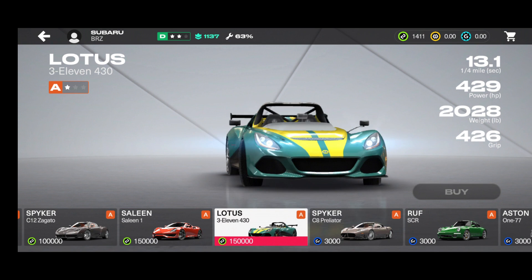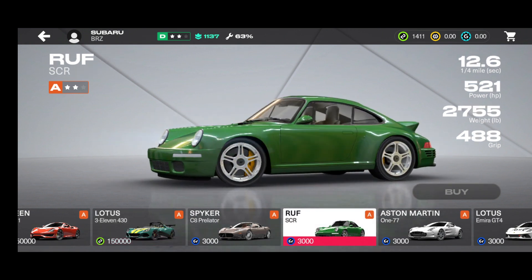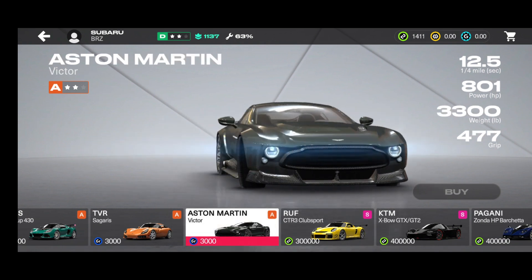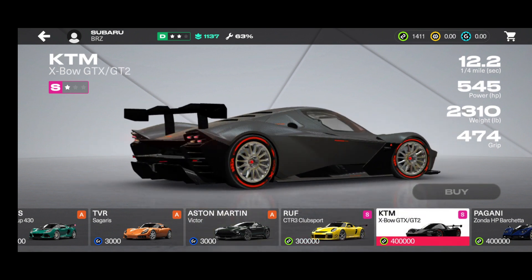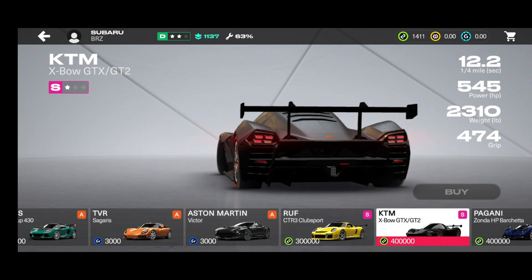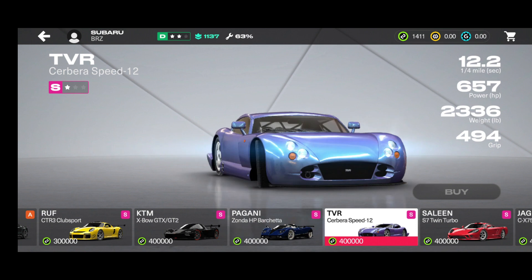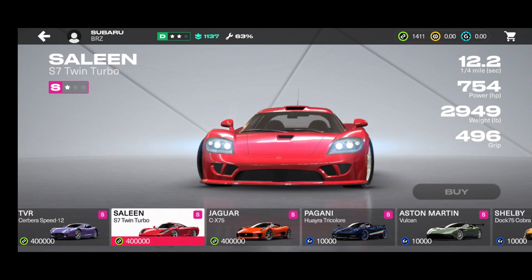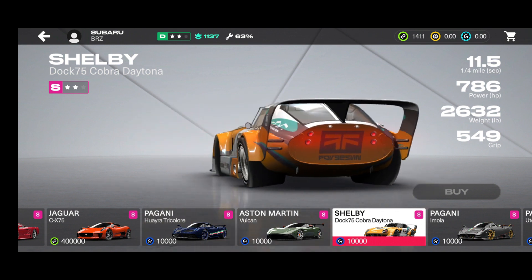There's the 911 GT3 which we know from Top Drives. We've got Ruf joining us with the SCR anniversary edition and the RGT. There's the Emira GT4, the Victor, the CTR 3 Club Sport, and the GTX which gives off Pagani vibes. Then we have Pagani, McLaren, a KTM going the extra mile, the Pagani HP Barchetta, and Saleen with the S7 Twin Turbo.